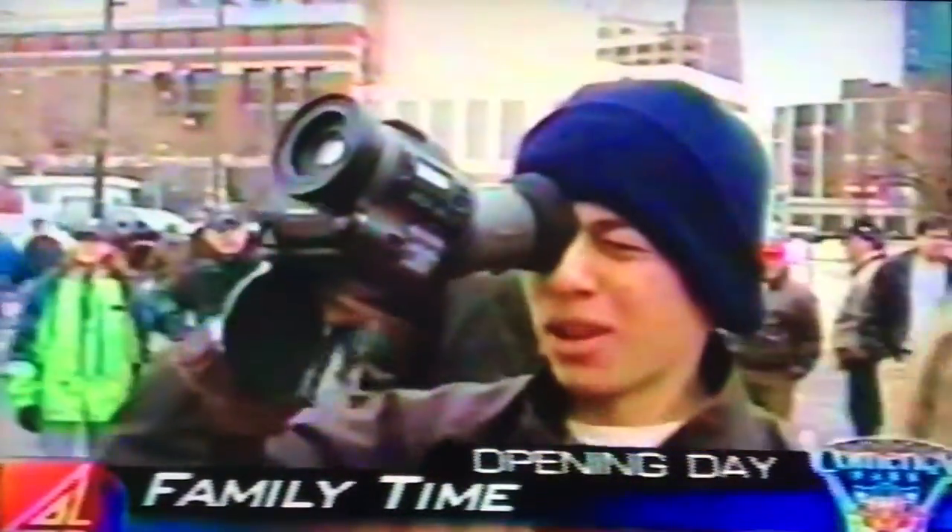We got everything — we got the camera, we got the baseballs. Opening day, April 11th, 2000. The main entrance dazzles them.